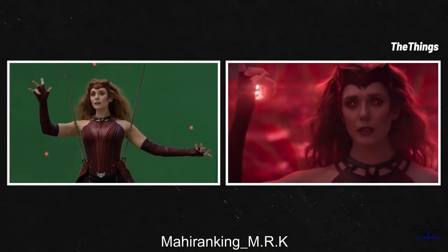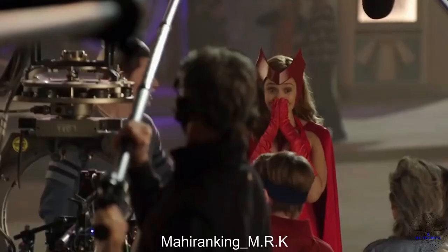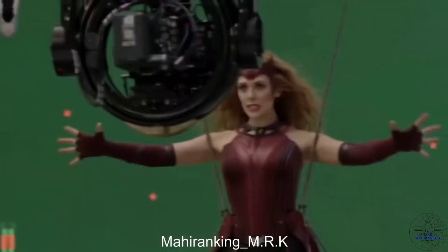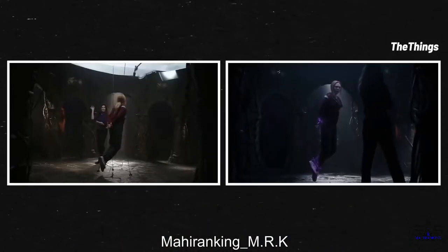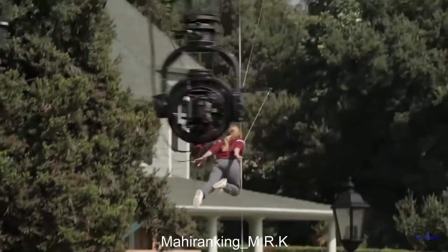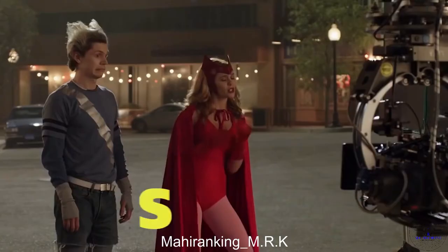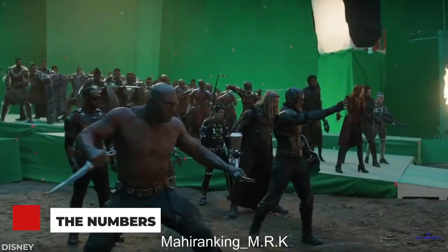WandaVision spent 25 million dollars per episode with over 2,496 shots with visual effects in the series. The show presents an array of genres from varied decades — drama to total slapstick comedy — so what did that mean behind the scenes? We'll be covering how the production brought magic to the screen and what it was really like for the performers experiencing it.